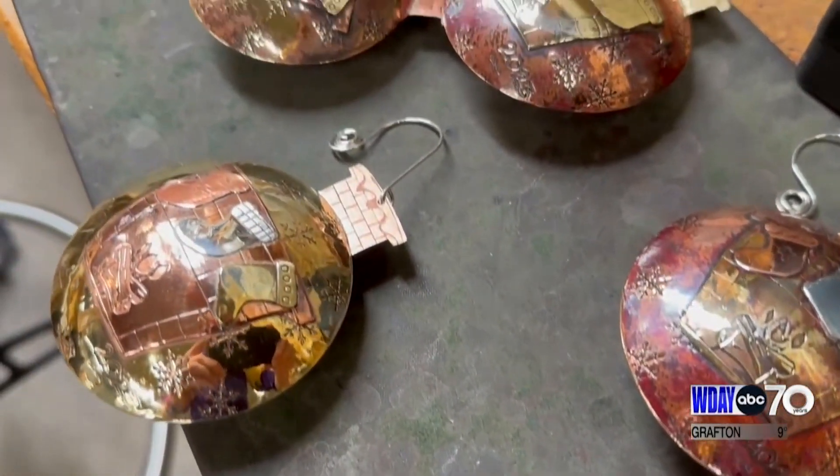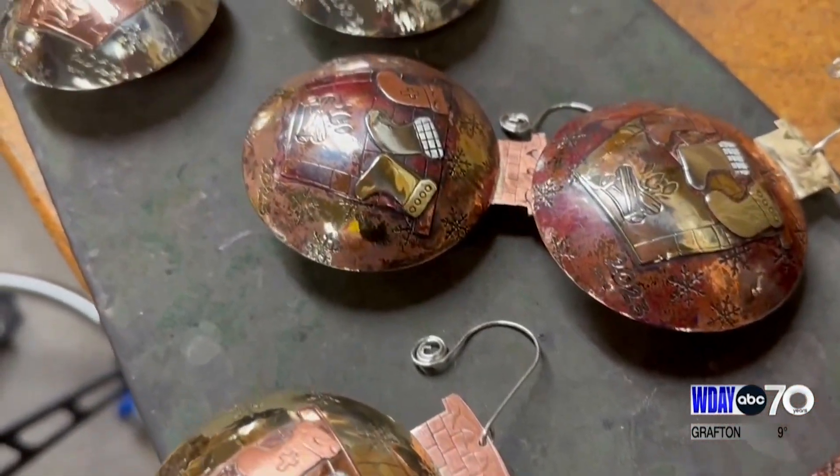In Grand Forks, Kevin Wallavand, WDAY News. The handmade metal ornaments cost anywhere between $90 and $150. To learn more about the Christmas ornaments and Badman's metalwork, you can check out this story at inform.com.